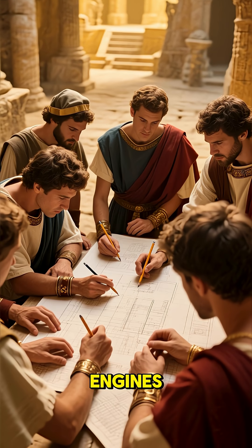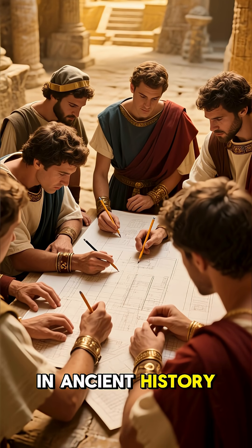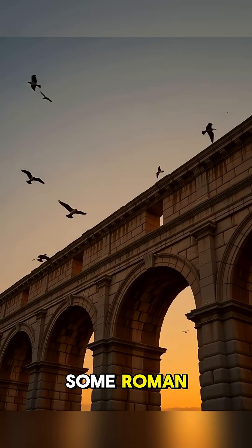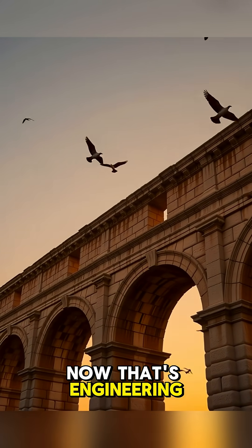No pumps, no engines. Just math, stone, and some of the smartest engineers in ancient history. And the wildest part — some Roman aqueducts still work today, 2,000 years later. Now that's engineering built to last.